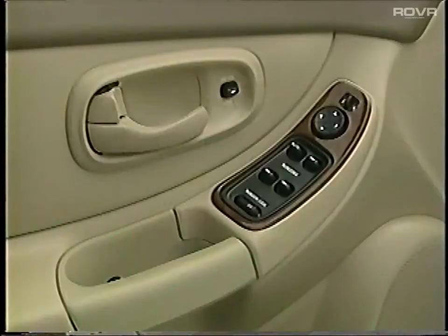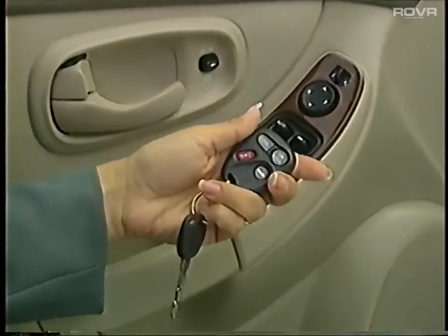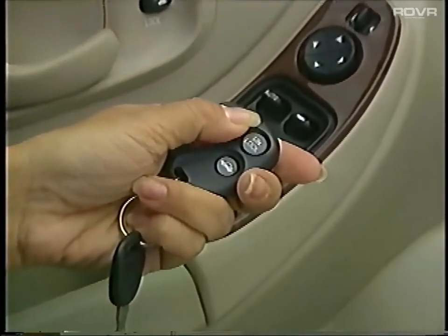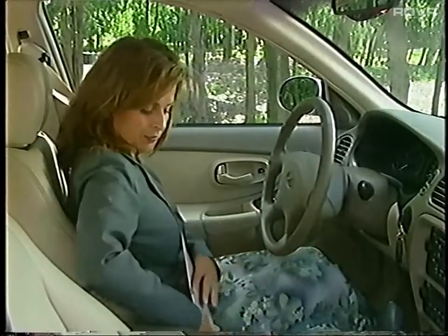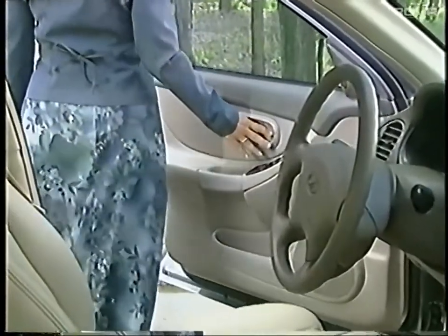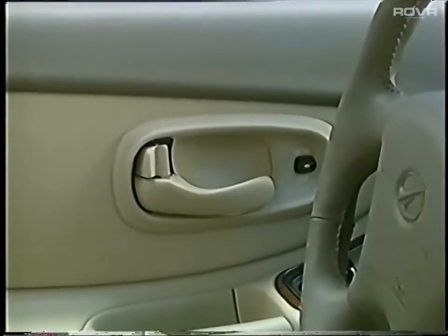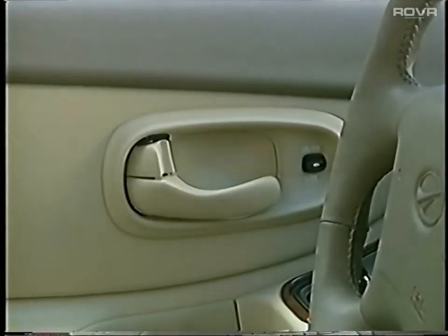Seat your prospect inside the vehicle and review door lock settings. Each Intrigue features four programmable automatic power door lock settings and two handy remote transmitters. Demonstrate Intrigue's last door closed locking feature — after pushing the standard power door lock switch, a warning chime alerts owners that doors will lock automatically after about five seconds once all doors have been closed. If keys are in the ignition and any door is open, the lockout prevention feature disables the power door locks.